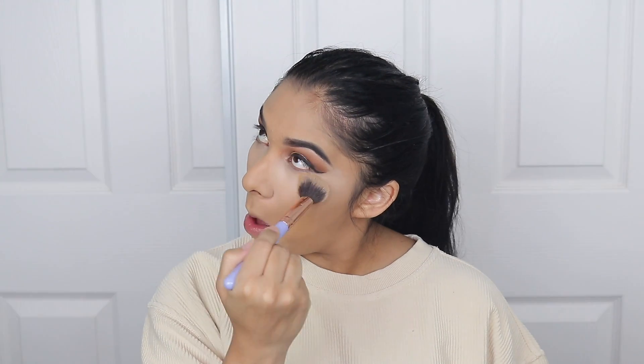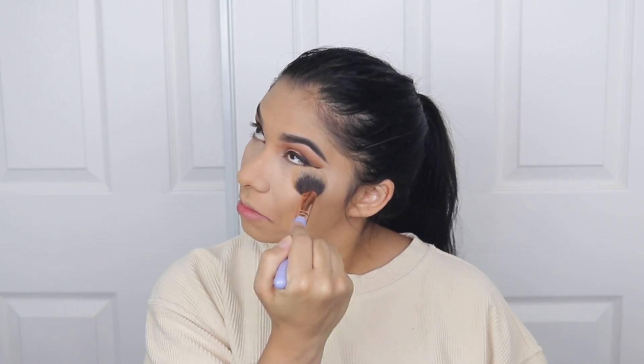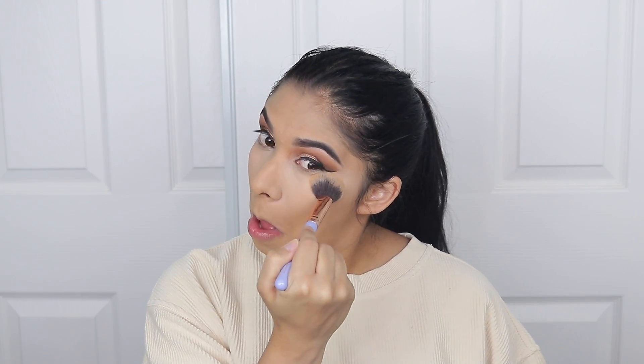I'm gonna go in with the ColourPop No Filter Setting Powder in the shade Translucent. I'm going in with this brush that I usually use for concealer — just to make sure I'm not creasing before I set. Obviously I can see I'm already creasing, but it's just a natural crease I have.